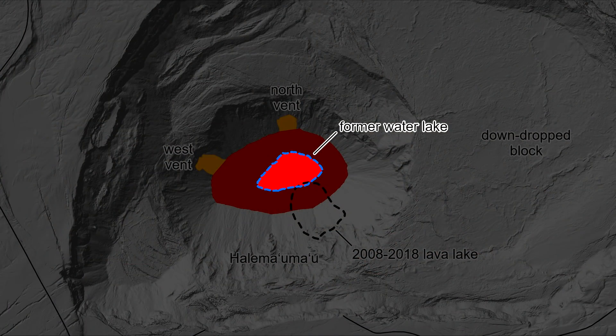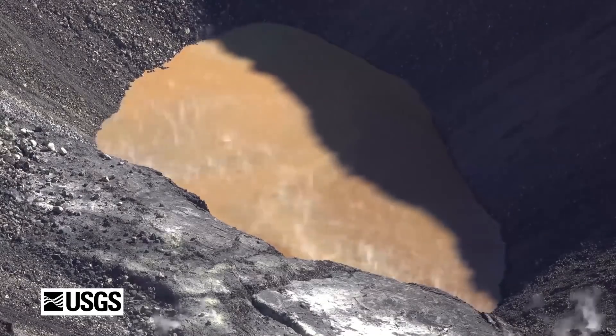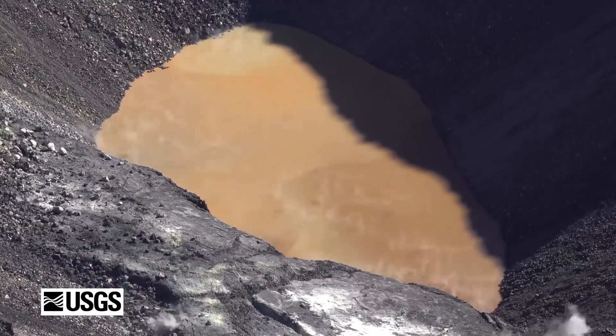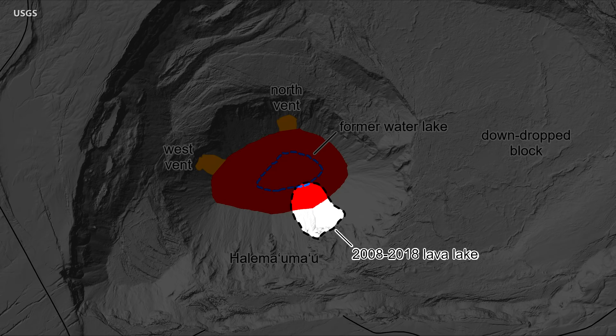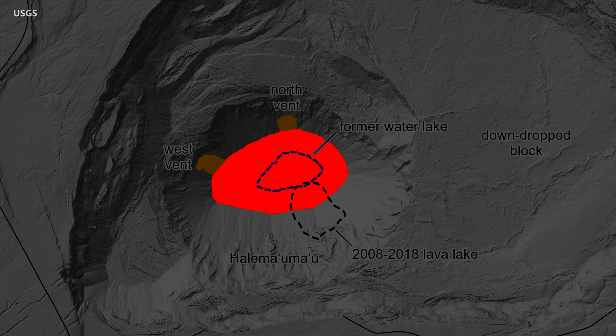Previous to the new eruption, from July 2019 to December 2020, the crater was occupied by a water lake which slowly formed following the 2018 caldera collapse. The map also shows the size and location of the previous lava lake, which erupted continually from 2008 to 2018. As the map shows, the current lava lake is larger than both previous lakes.